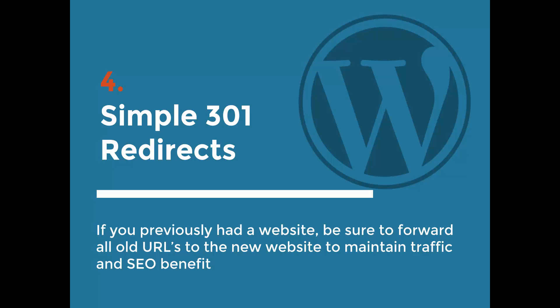Number four is Simple 301 Redirects. This is only necessary if you're doing a redesign for somebody. If you're building the website from scratch and they've never had a website before, you will not need this plugin. But if they had a website already indexed in Google, you need to make sure that you forward every page to the corresponding new URL.